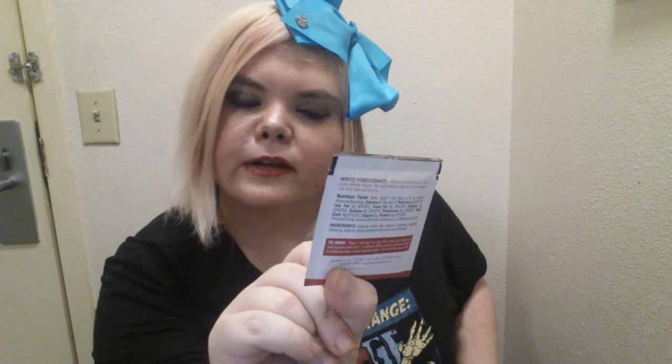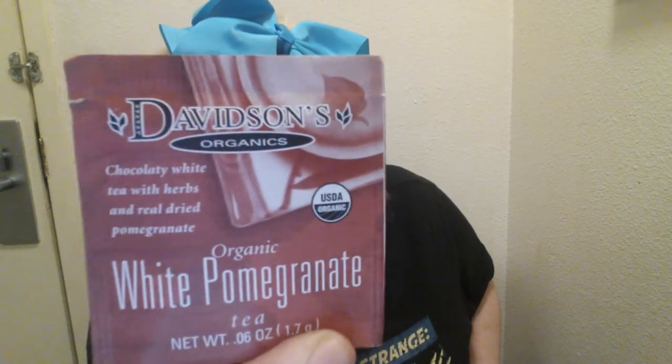Our first tea is bagged — looks like maybe four per pack. It is organic white pomegranate tea from the company Davison's Organics. It says 'chocolatey white tea with herbs and real dried pomegranate.' Oh, that sounds really good! There are four packets of it. Off to a good start, Sips By!